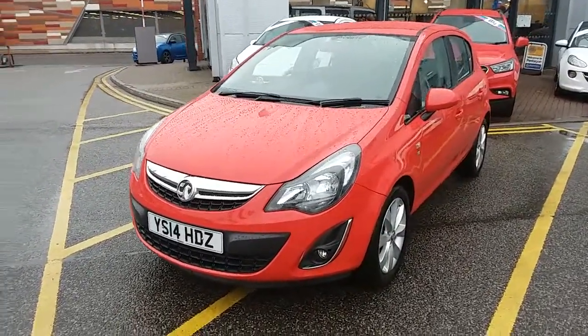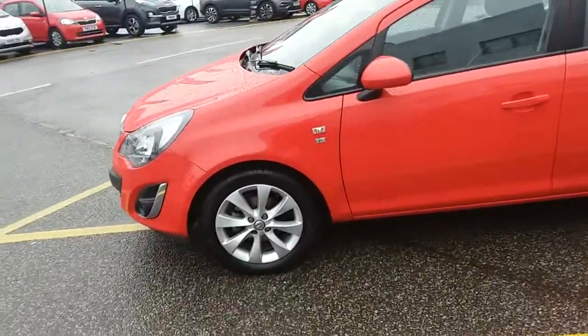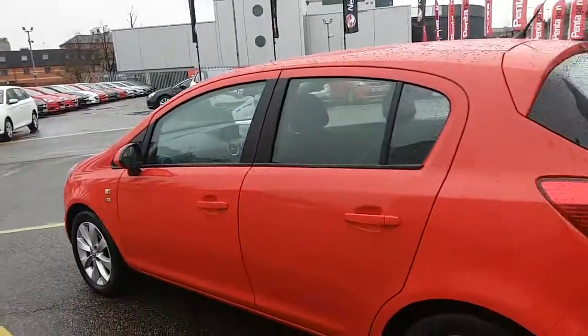I'm going to take us on a quick walk around the car now to show you some of the features of this Vauxhall Corsa. You can see the car is finished in flame red and you'd have 16 inch alloy wheels as you can see just here. This is the 5 door version of the Vauxhall Corsa.